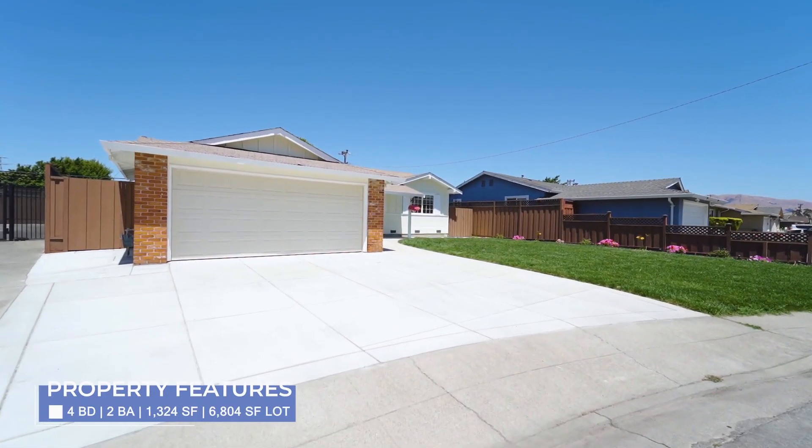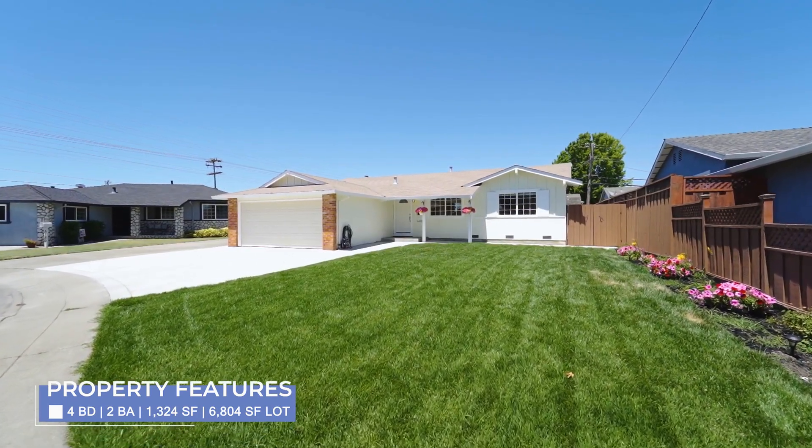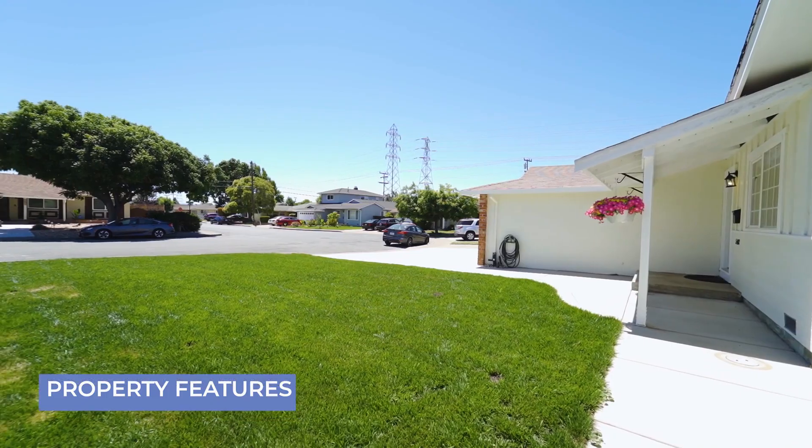As you drive up to the home, you are welcomed with a new driveway and walkway, as well as a new lawn and sprinklers.